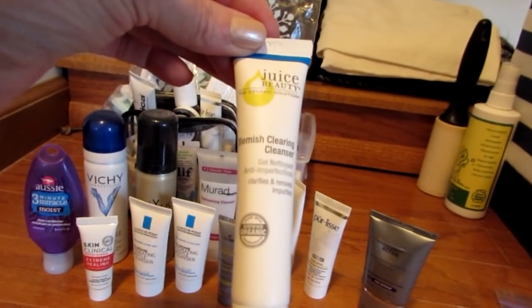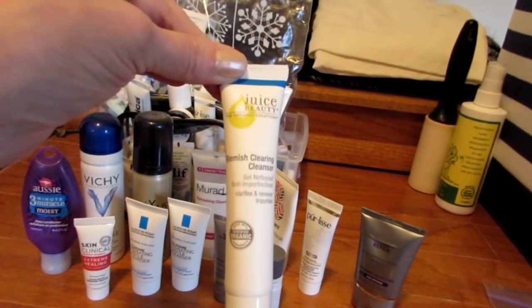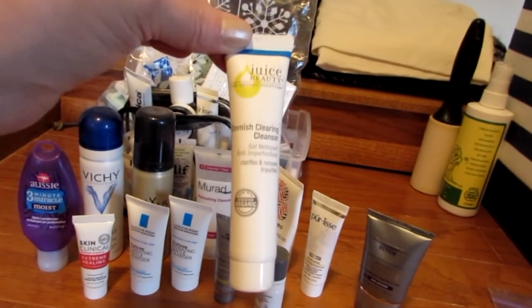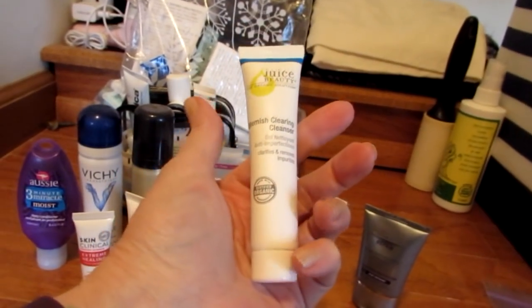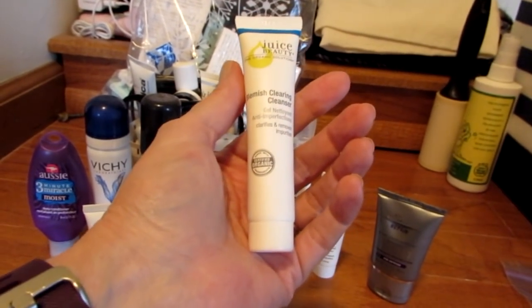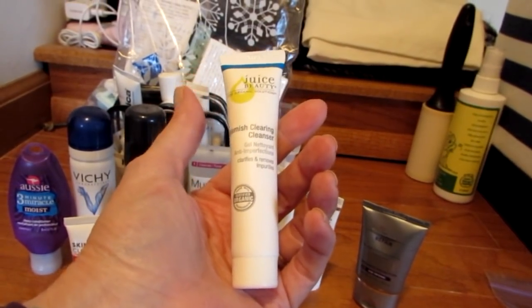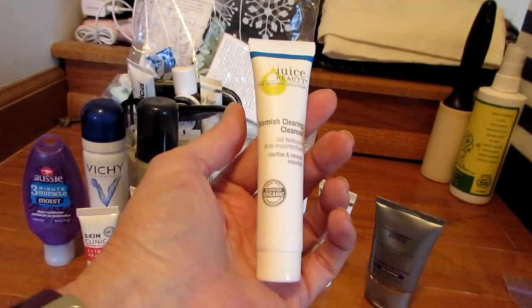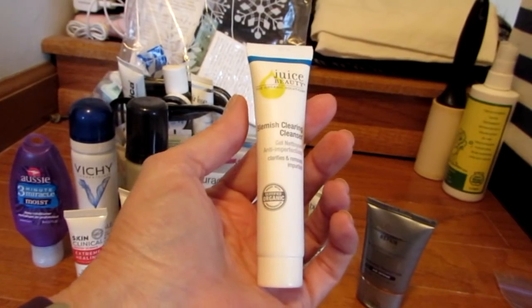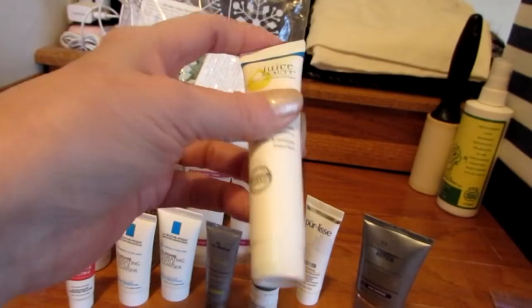This Juice Beauty Blemish Clearing Cleanser — I actually have a full size somewhere. I've been afraid to use it because it says Blemish Clearing. However, I want to let you know that it did not strip my skin. Now, my skin can take a lot, so it might be a little more harsh on more sensitive skin, but it was great. I think I'm going to use the big container that I have.